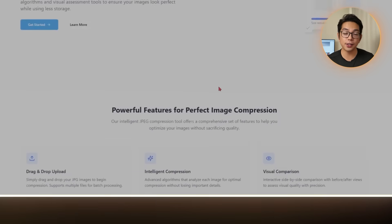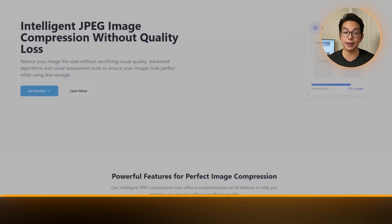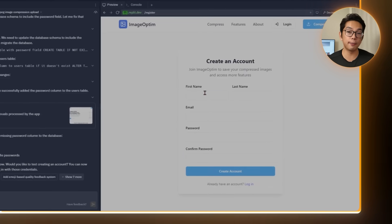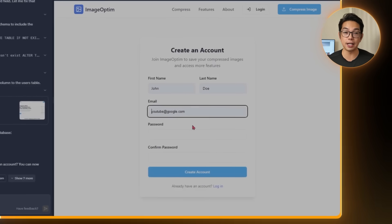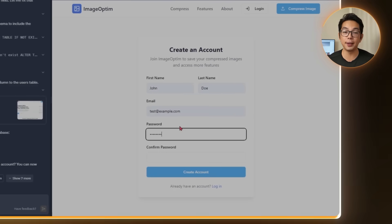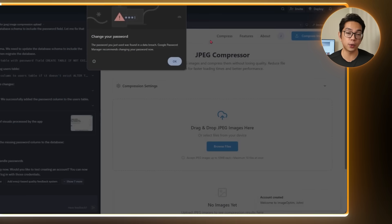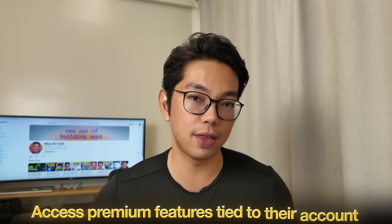On the UX side, subtle animations and transitions are added — just enough to make the site feel smooth without slowing it down. And of course, user authentication: users can now sign up or log in securely with their email and password, with real-time checks for weak passwords or duplicate emails. Sessions are handled through cookies or local storage, with a simple profile dashboard and logout option. This setup lets users return with their settings intact and access premium features tied to their account, and it sets the stage for future upgrades like usage tracking, history, and cloud-based storage.